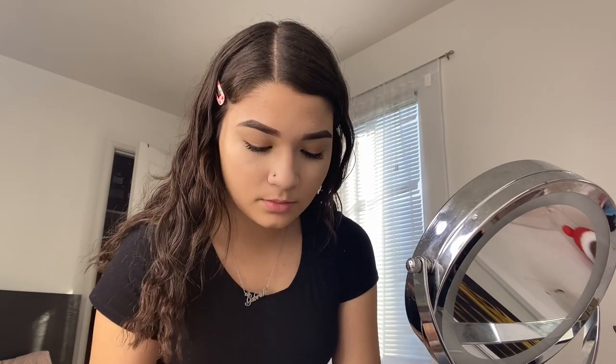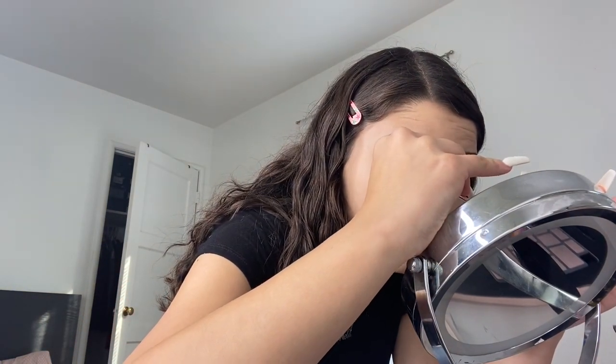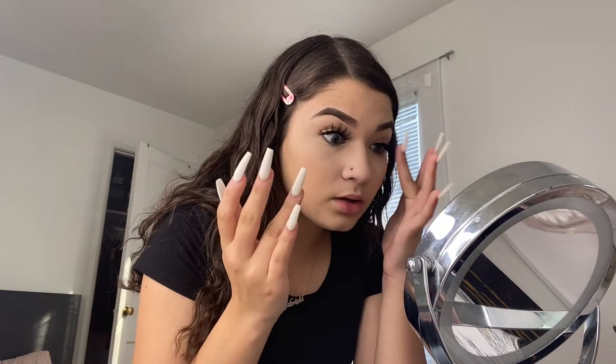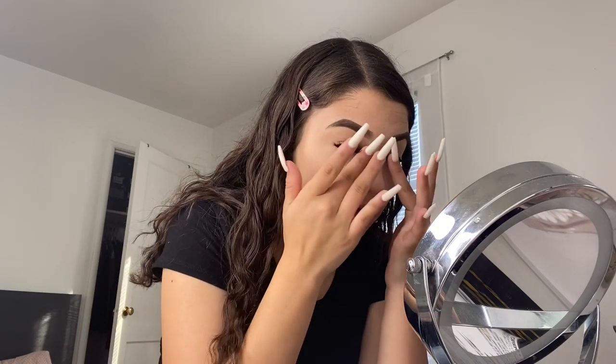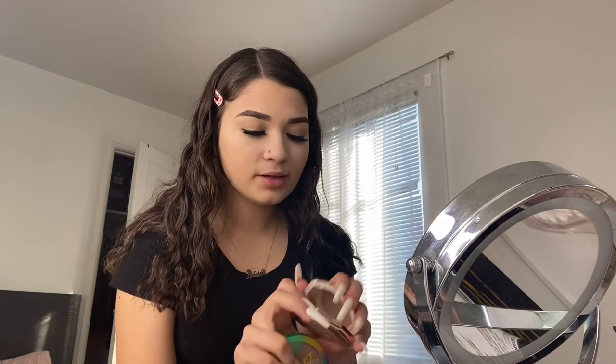Now my eyelashes have been drying for a while, so it's time to put them on. I start by placing them in the middle, then press them into my inner and outer corners. I don't squeeze them fully yet until the glue is really dry. These Yalur lashes in La Cubana are super pretty!